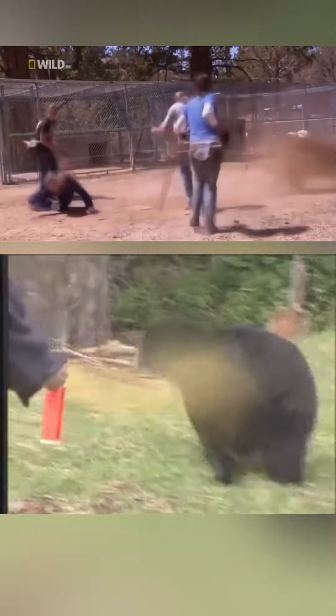Ever thought about what's in bear spray? Unlike guns, you have to use it up close. But it works wonders in getting them to back off. The moment it touches a bear's eyes, they start feeling a burning sensation,